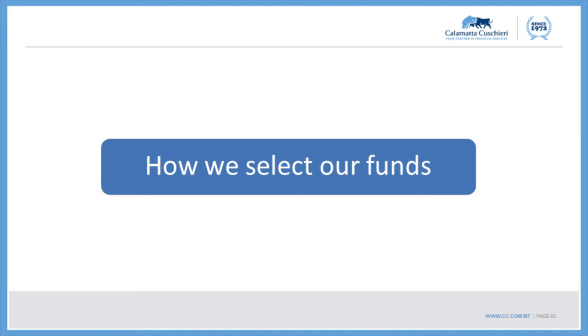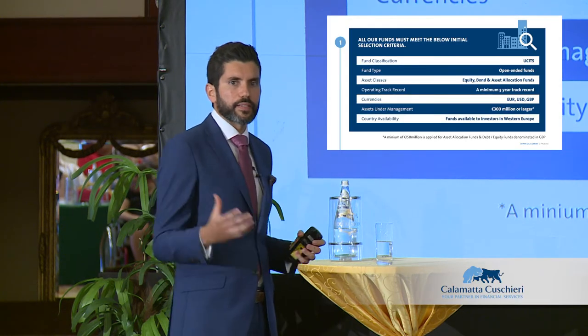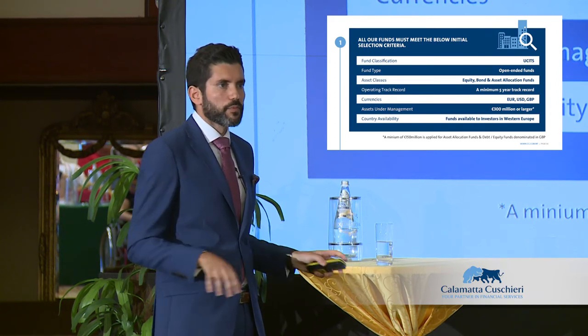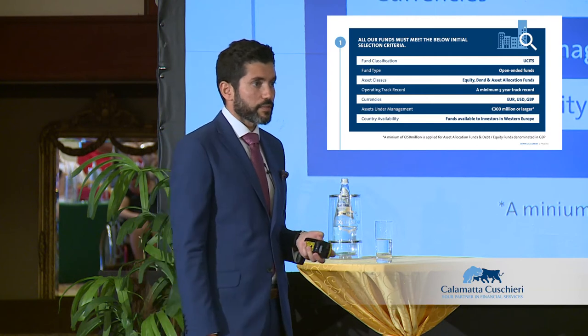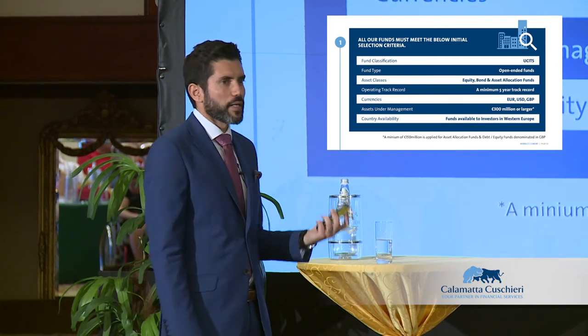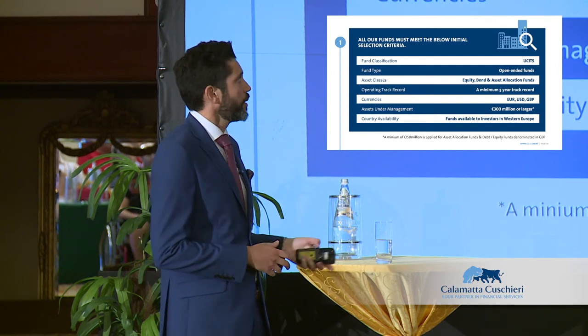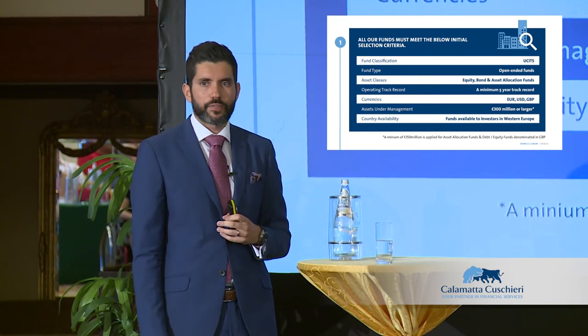How do we select funds for the CC fund list and the UBS list? All funds must be UCITS-regulated — this filters out thousands of funds from the selection process. We want a level playing field and to understand how managers operate, since we are fund managers ourselves. We want open-ended funds, where new shares are issued on purchase and redemptions are processed easily. The asset classes we focus on are equities, bonds, and balanced funds.